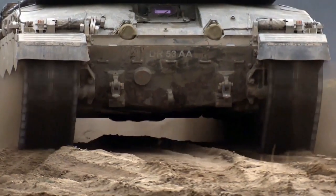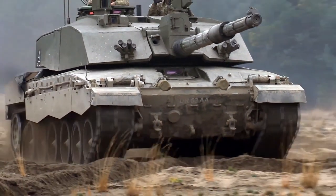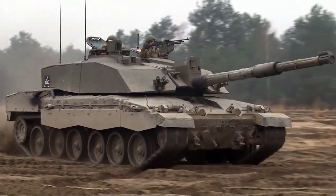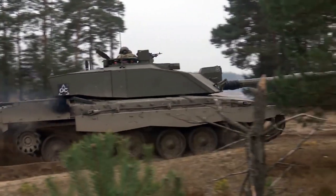But why the excitement about the Challenger 2? The Challenger 2 is one of the most advanced and powerful main battle tanks in the world. Developed by the United Kingdom, this tank is the backbone of the British Army and a symbol of military strength and technological innovation.